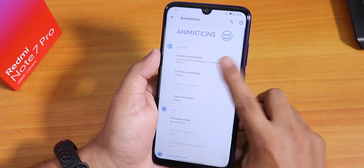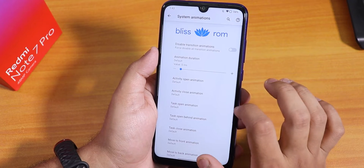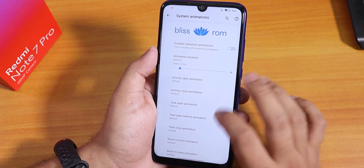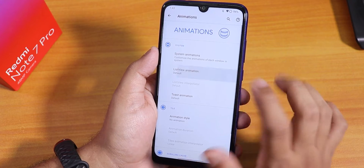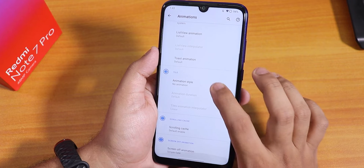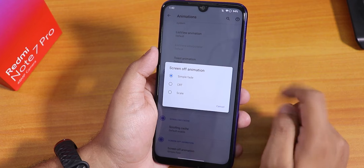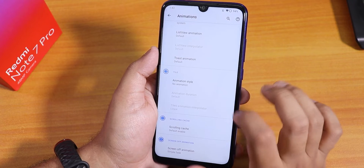Let me go back to animations. We have system animations — by default set to 0.5x, making everything super fast. You can customize list view animation, toast animation, toggle animation for quick settings, and scrolling cast screen animation.